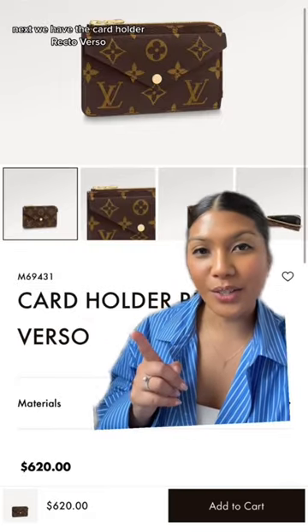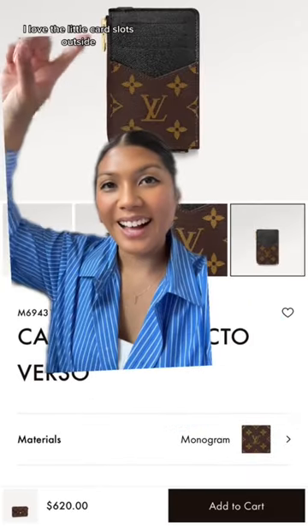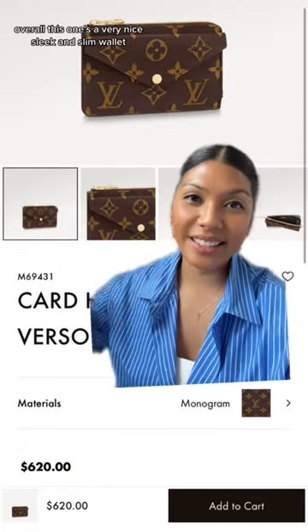Next, we have the card holder Recto Verso. I love this one because it has a little zip pocket with a key holder. I love the little card slots outside. Overall, this one's a very nice, sleek, and slim wallet.